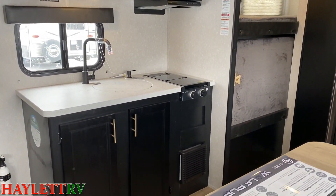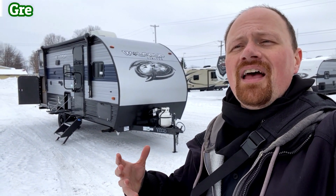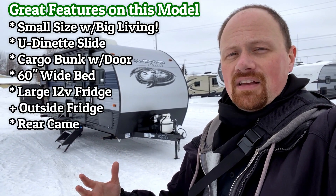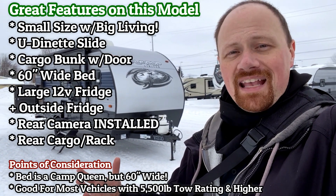Obviously bigger vehicles are going to handle her better, but the U-Dinette in this one is really the thing that sets this one apart because it gives it a big living space in a small trailer. It feels much larger than the length would make you think.